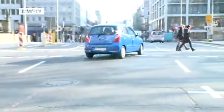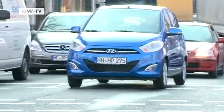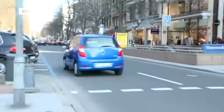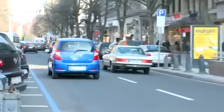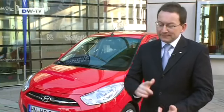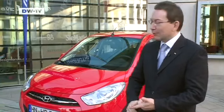The i10 currently has no start-stop system, but that's set to change with a new generation in 2013. Hyundai promotes the i10 as an all-rounder — a modest little mover that provides the requisite comfort and safety, and what's more, for an attractive price. The biggest market for the i10 is India, where the model is in fact built, but its second biggest market is Europe, specifically Italy and Germany.